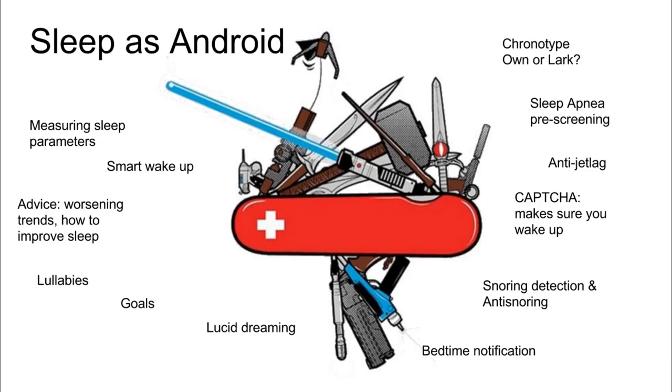We have plenty of other things. We can tell you your chronotype - if you are Morning Lark level 4 or Night Owl level 4, which is much more common. And we have, for insomniacs, lucid dreaming and bedtime notifications. You can set up sleep goals and bet real money on them, on improving your sleep, and many more.